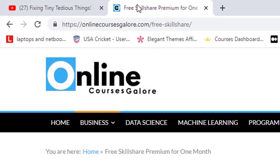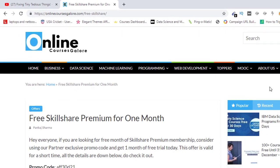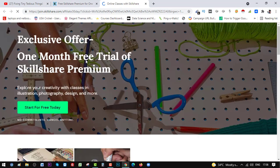This has been updated on my website onlinecoursesgallower.com — here you can see 'Free Skillshare Premium for one month.' The details are here, including the promo code and the exclusive page. If you click there you'll land on the page where this promo code automatically applies. I'll also be leaving this link in my description box and in the first pinned comment, so you can get it from there as well if you don't want to go to my website.